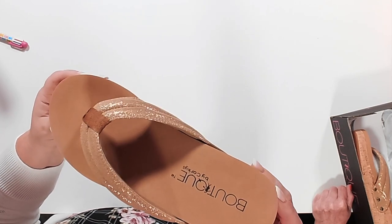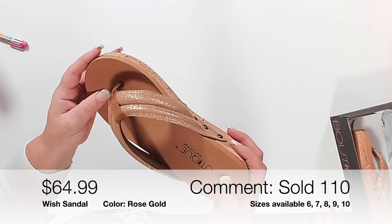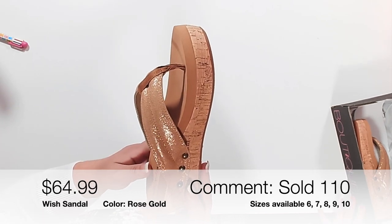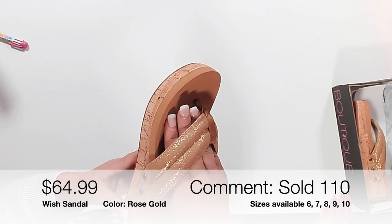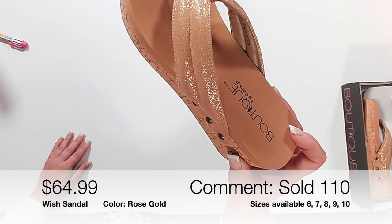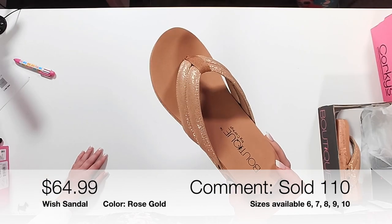This is the Wish Sandal — item 110, $64.99, in rose gold, sizes 6 through 10. Cork has great little nail heads and it's super squishy — the more you wear it the more it conforms to your foot. The color is rose gold: not super rose, not super gold, just a beautiful neutral that looks good on your skin. Comment 'sold 110' with your size.